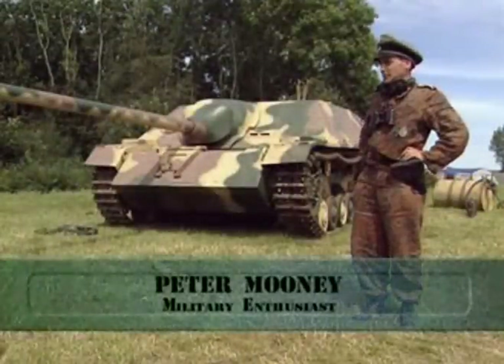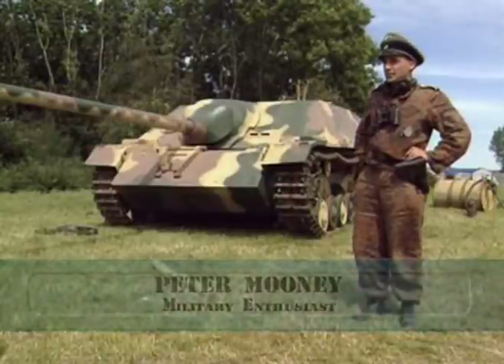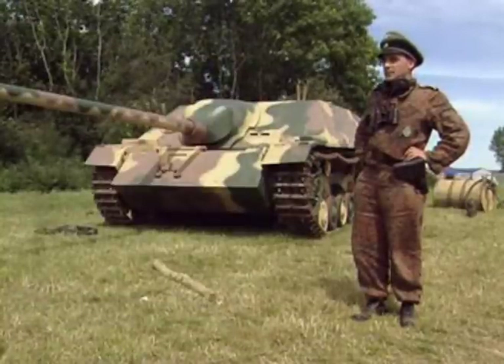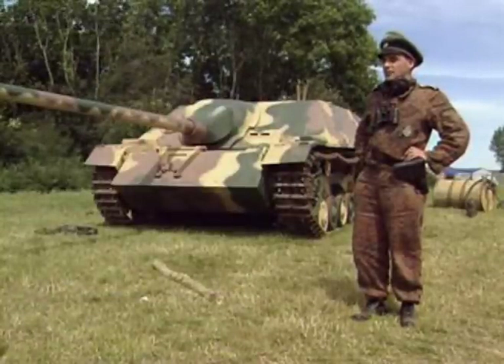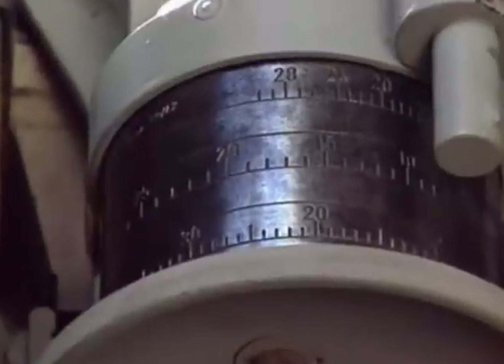It's a Jagdpanzer IV long, carries the L-70 gun — the same as the Panther — 75mm. This is an early-44 model. It was abandoned late-44, captured by the Allies, brought back to this country for a test and evaluation. It's been here ever since. It has a five-man crew — very cramped, very noisy, very dirty.